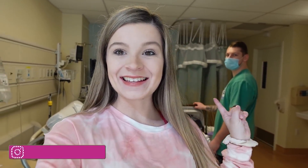Hi V-Fam and welcome to our channel! If you're new here, my name is Keeley, this is Mason, and we just had our second baby. We're just about to get discharged from the hospital. If you guys want to watch part one where I actually deliver the baby, I will link that video up here.